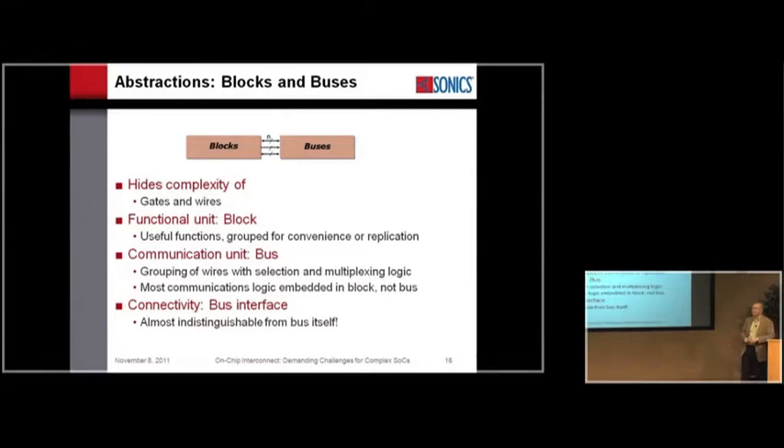The next level up is blocks and buses. In an RTL design flow, you get vectored wires — you can put several together and define a bus. It hides the complexity of the lower level. My block is normally useful functions grouped for convenience or replication — an adder, a register file, something like that. The bus is just a grouping of wires with some selection and multiplexing. An important point is the bus is almost always passive — the actual logic that makes communications work is in the block, not the bus. The boundary between them is the bus interface.